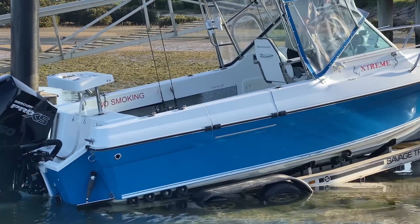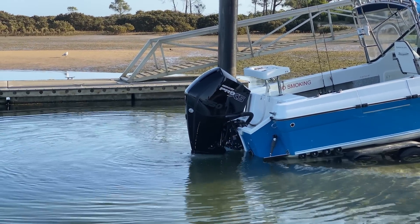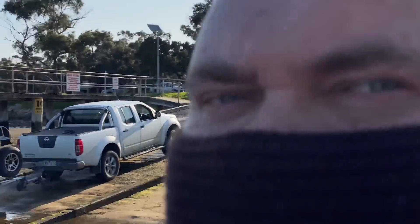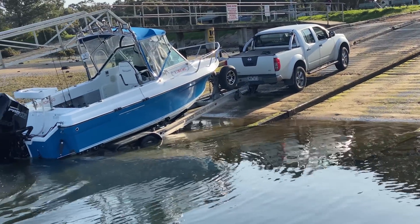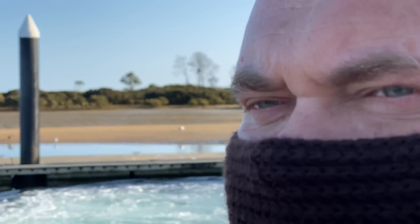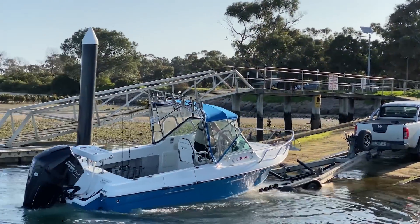Oh my god. That sounds better than I imagined. You've got no idea how exciting this is for us — we've been talking about this motor for six months. Big shout out to Dave Meehan and the guys at Melbourne Marine. Dave Meehan's our mate for Mercury and he's set us up with this beast.